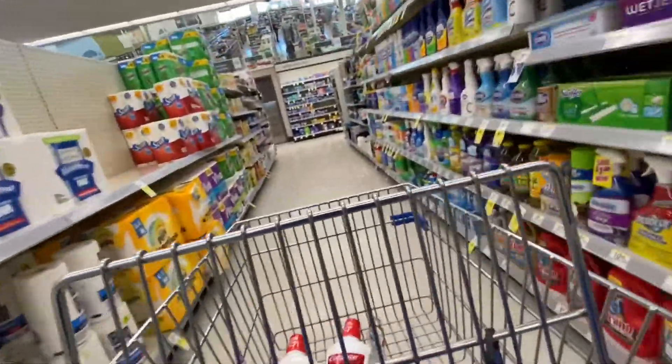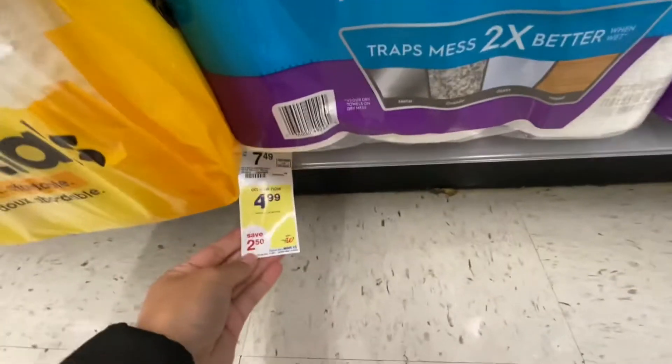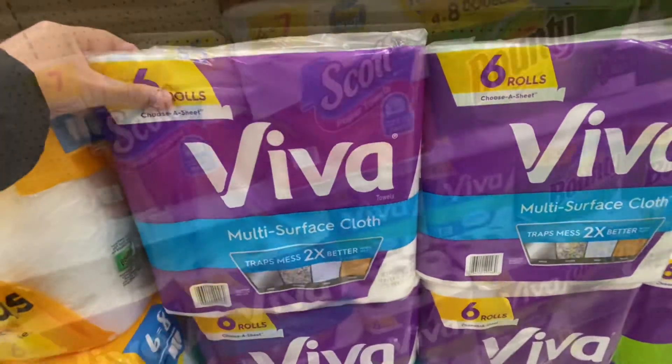Over here in the paper aisle, Viva paper towels are $4.99 this week and there's a $1 digital coupon we can apply, so it's stock-up time!